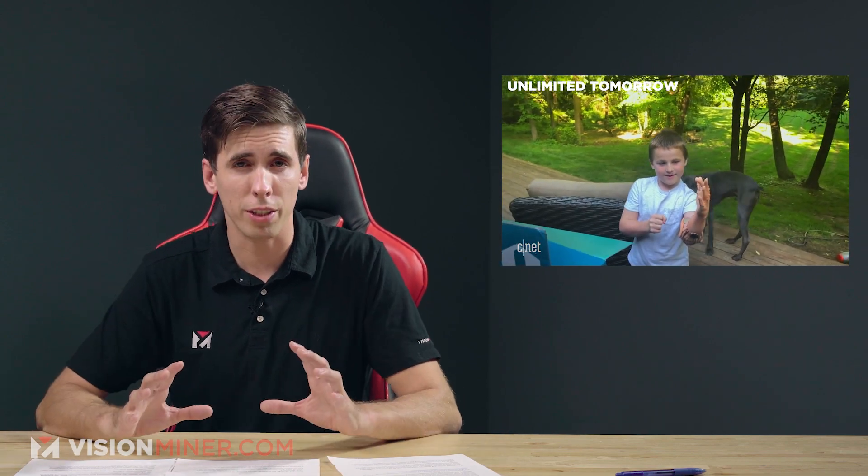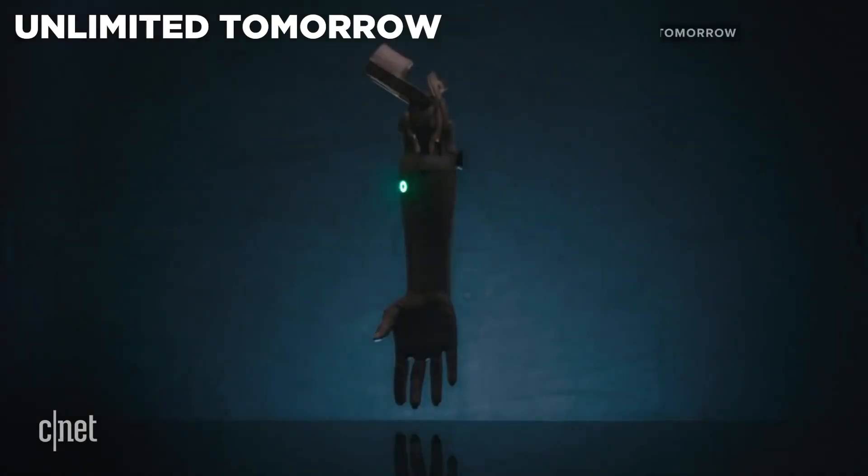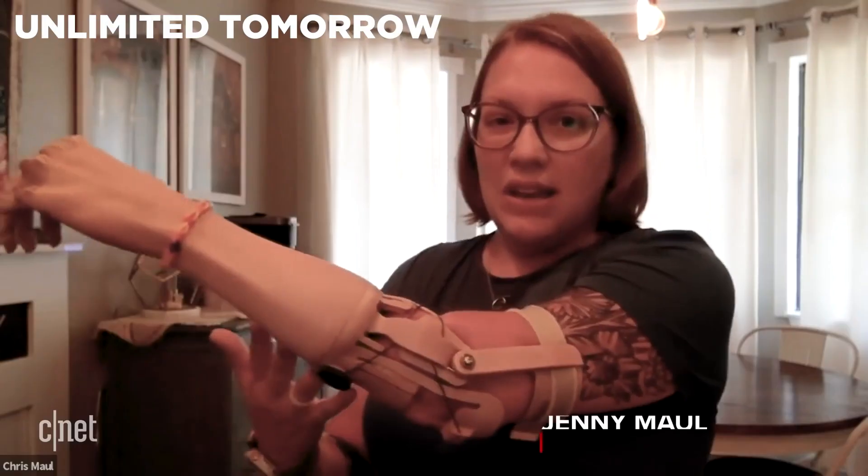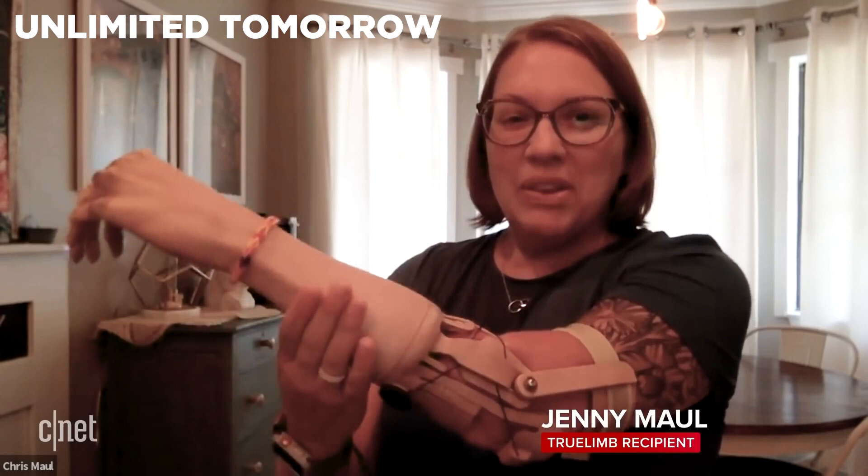Starting off today, we're going to talk about prosthetics and 3D printed prosthetics — one of the best applications for reducing costs and lead time, and one of the most heartwarming, in my opinion. We've got companies from Enable to others making prosthetics for kids, and we've got a new company today. Over the years, there's been a lot of companies relying on 3D printing technologies to design custom-made, accessible, and even aesthetic prosthetics, tackling disability on a whole new level, especially when it comes to finances.